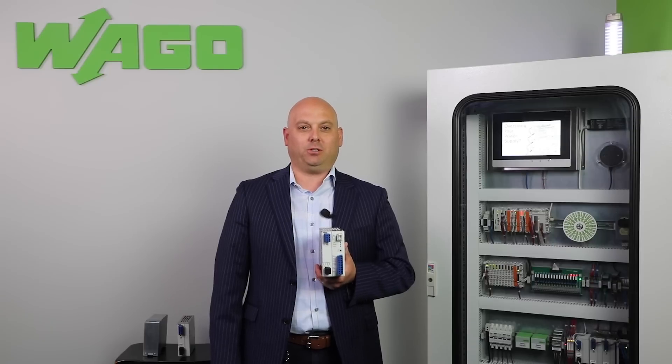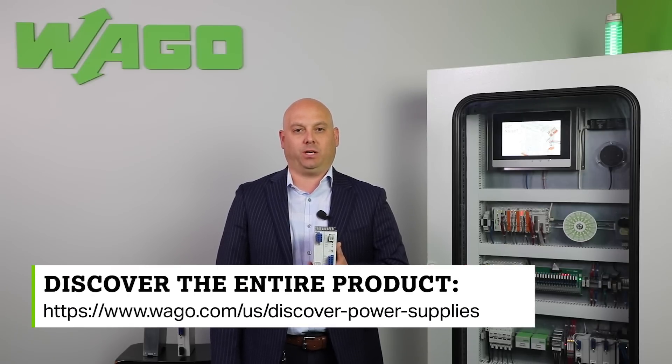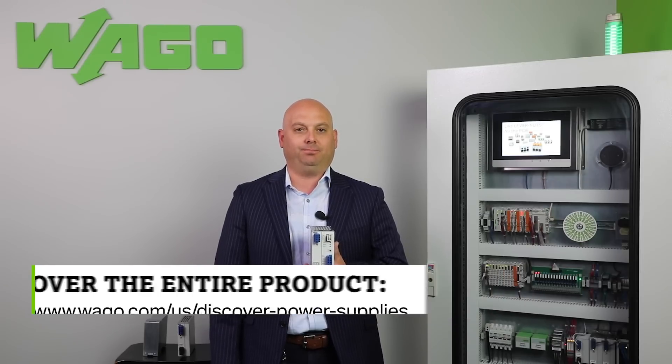Whether your critical application requires uptime for one minute or one hour, WAGO's UPS system has you covered. Discover the entire product offering at the website below or click the link in the text above. Thank you for watching.